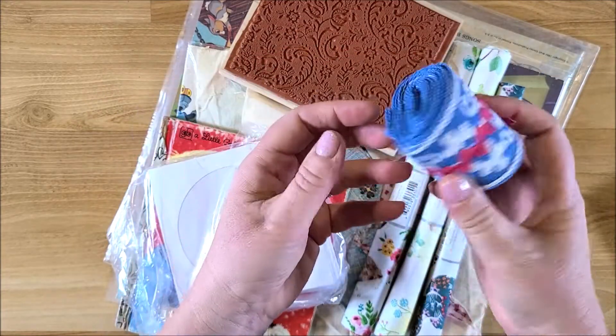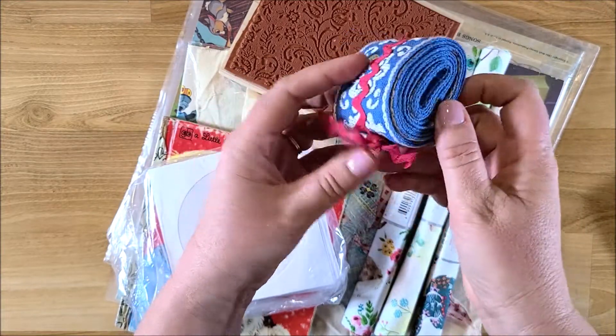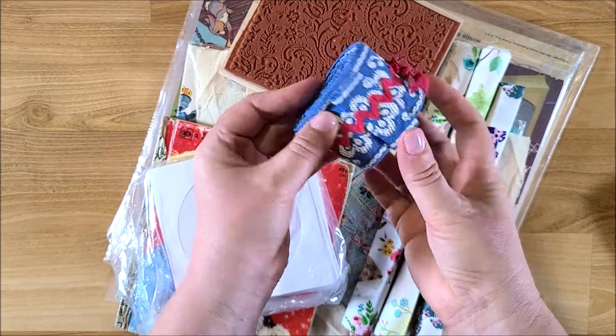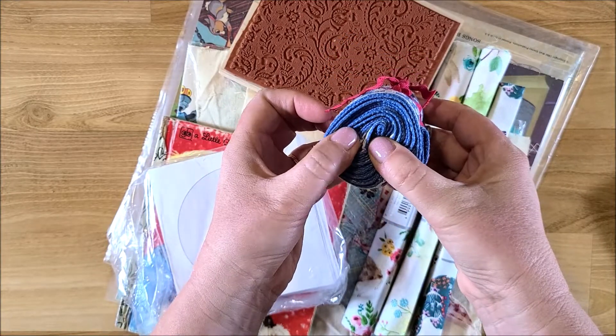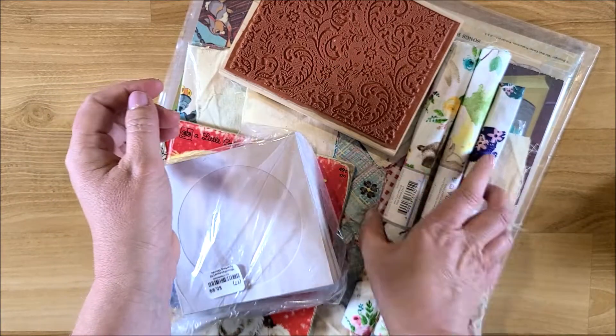I also found this little roll of vintage trim — I thought that was really cool. I think it was about a dollar fifty, and there's like two or three yards in there.